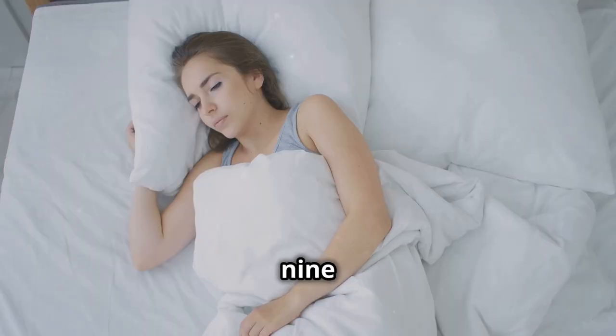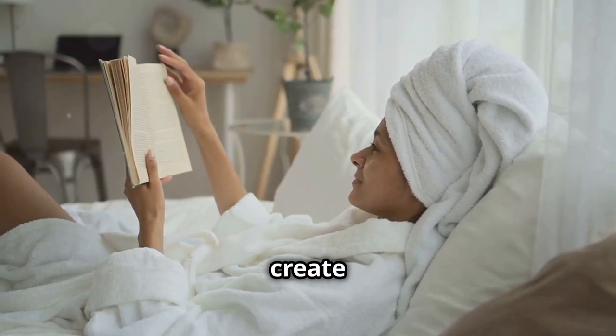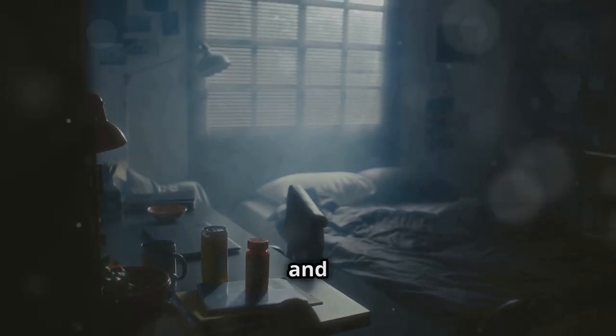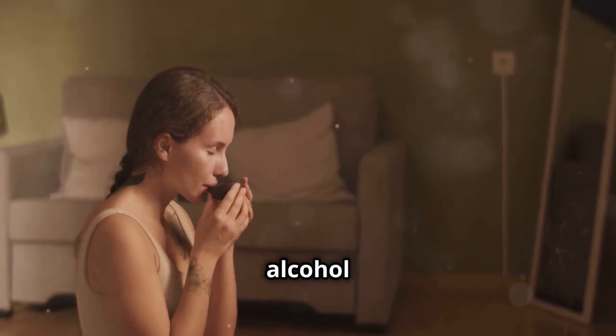Aim for 7 to 9 hours of quality sleep each night. To improve your sleep hygiene, create a relaxing bedtime routine. Make sure your bedroom is cool, dark, and quiet, and avoid caffeine and alcohol before bed.